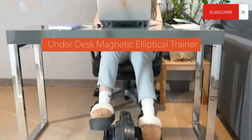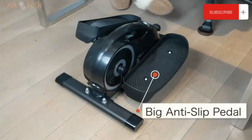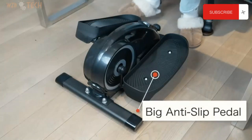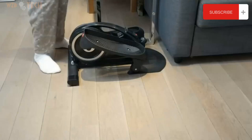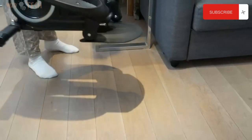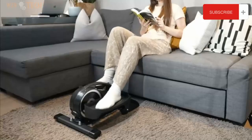Under-desk elliptical machine for home. Dual functions — this magnetic elliptical machine supports both seated and standing postures, forward or reverse motion. Seated exercise helps you relax and keep your legs vital. Standing exercise can effectively stimulate your hip and leg muscles.